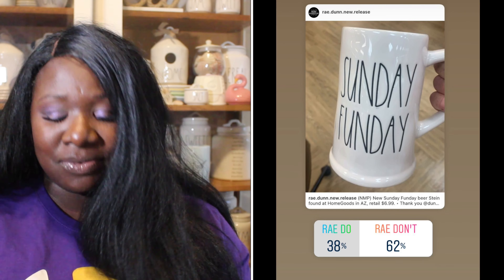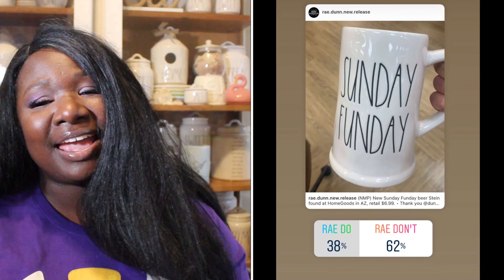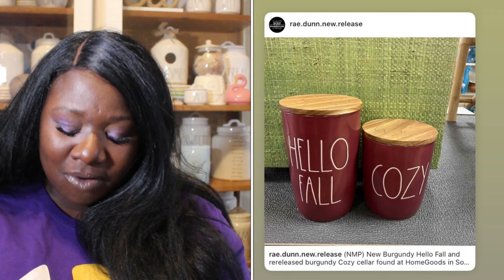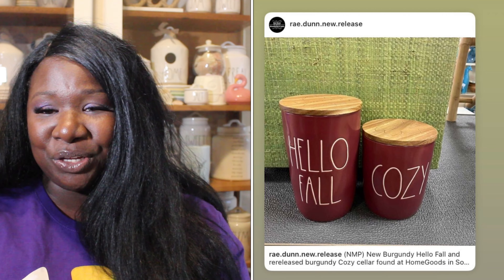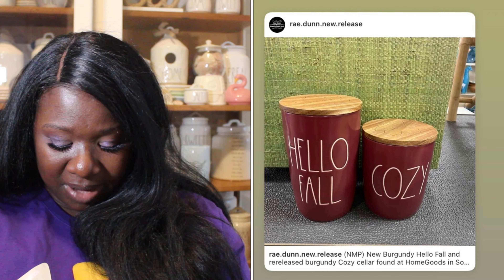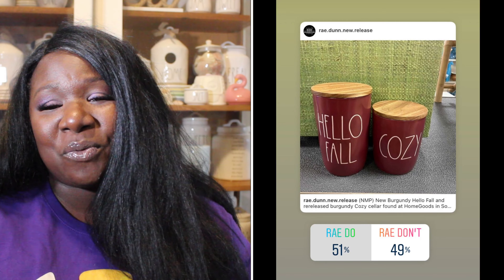Up next we have the Sunday is Fun Day beer mug — super cute, it's for football season. 38% of you said it was a Ray Do, 62% said it was a Ray Don't. So the Sunday Fun Day beer mug is a Ray Don't.